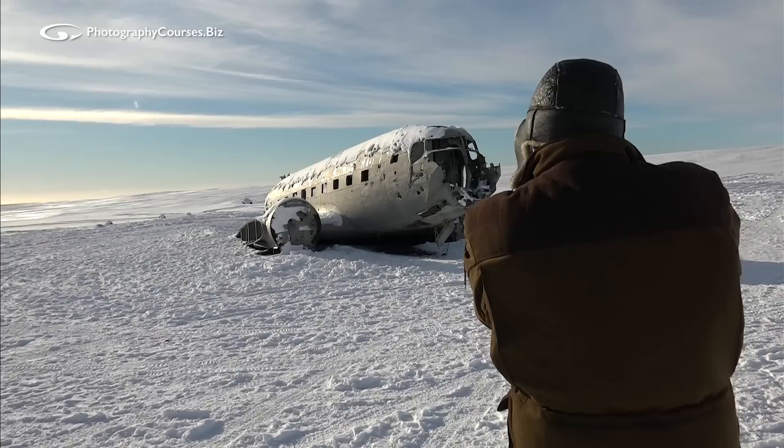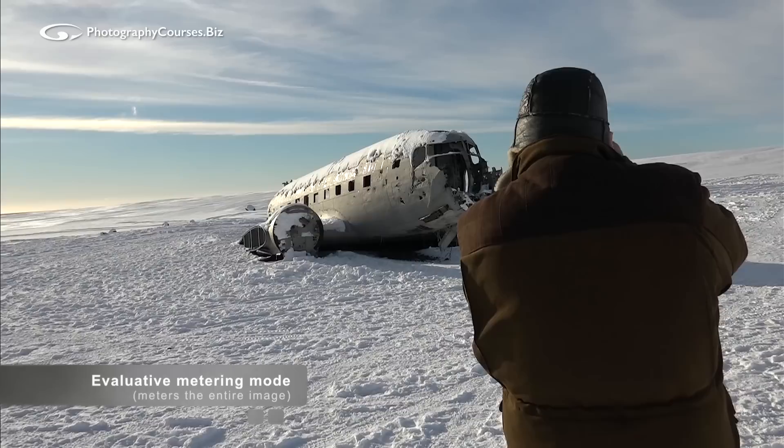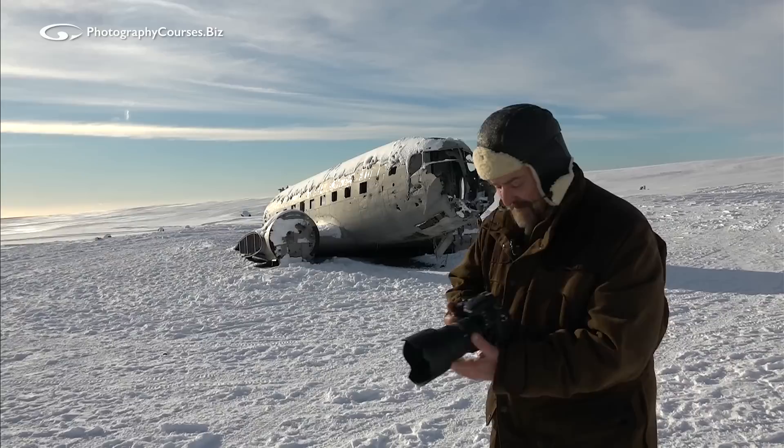And then have a look to see what the camera tells me. The camera is telling me I want to use f/16 because it gives a good depth of field. The camera is telling me I want 1/125th of a second at f/16 with an ISO of 100.